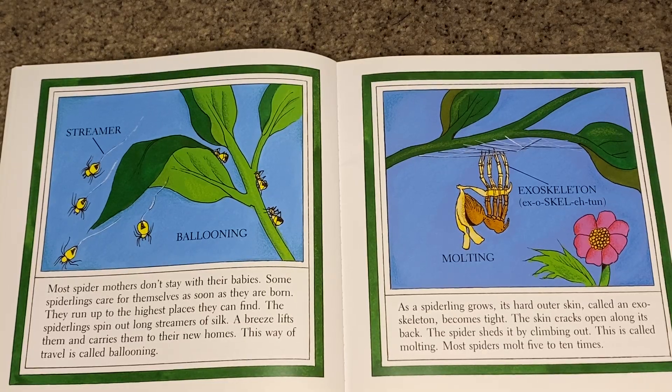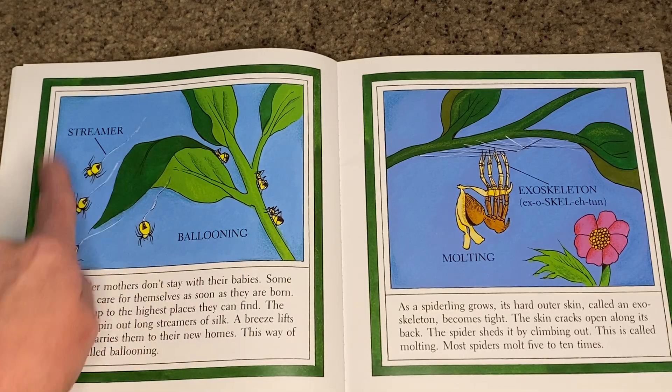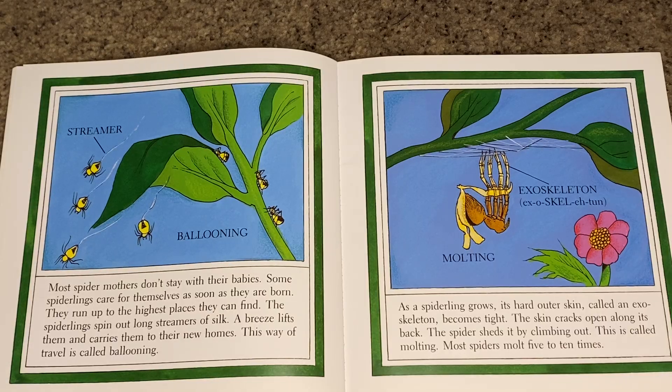Spiderlings run up to the highest places they can find and spin out long streamers of silk. A breeze lifts them and carries them to their new homes. This way of travel is called ballooning.